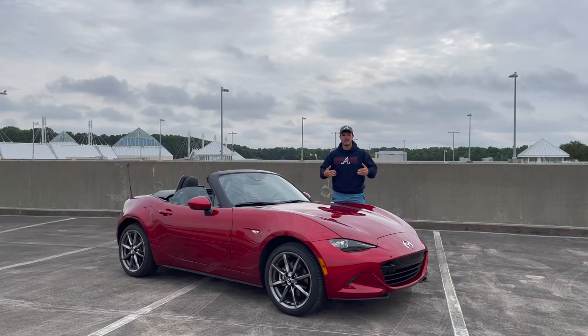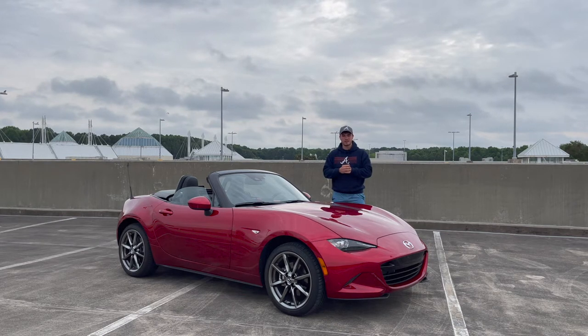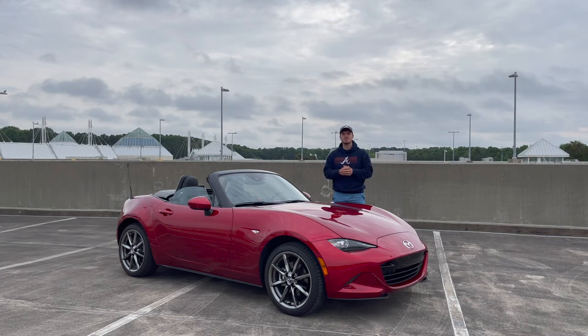What's going on everybody, my name is Austin Ariel, welcome back to my channel — or if you're new, welcome to the channel. Today I'm going through the Mazda MX-5 Miata in Grand Touring trim. This one is a 2021 and was lent to me by Mazda for the week. Today I'm going to go through this car and tell you why Miata is always the answer.